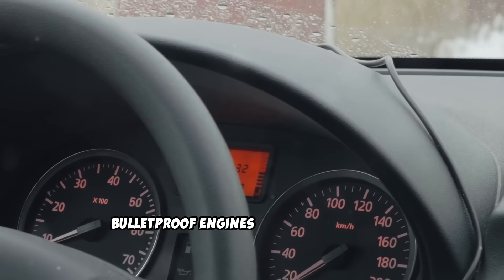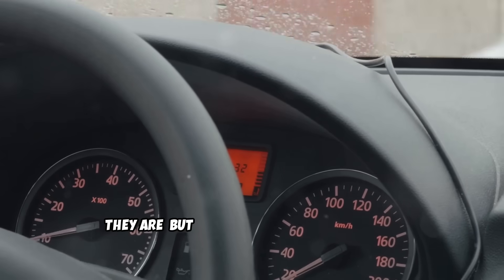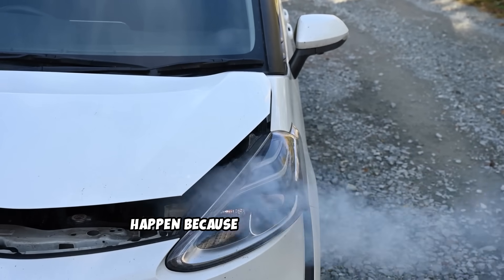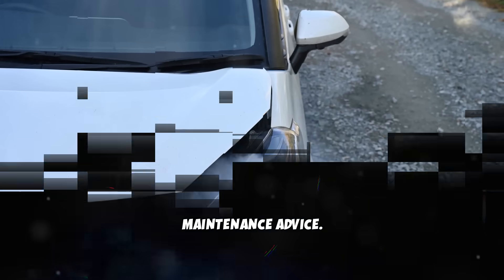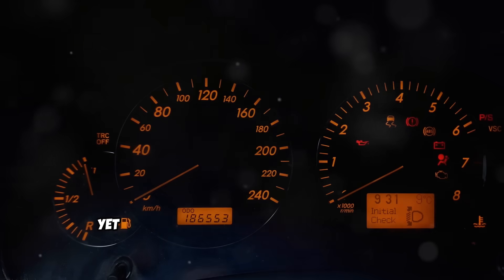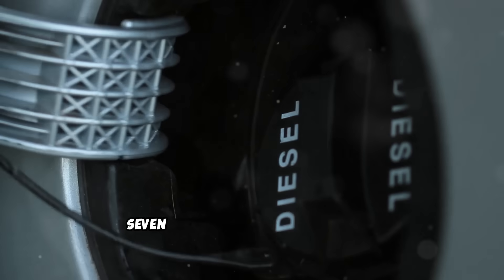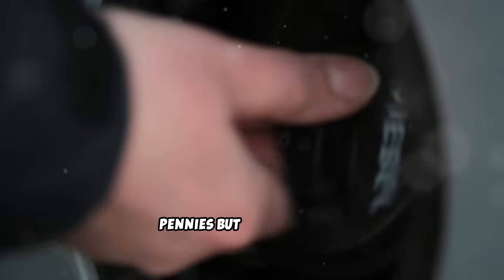Most diesel owners think they're driving bulletproof engines. Well, in most cases, they are. But here's what mechanics won't tell you: 7 out of 10 diesel failures happen because owners follow bad maintenance advice. Your diesel engine was engineered to run for half a million miles, yet most die before hitting 80,000. The difference? 7 maintenance habits that cost pennies but save fortunes.